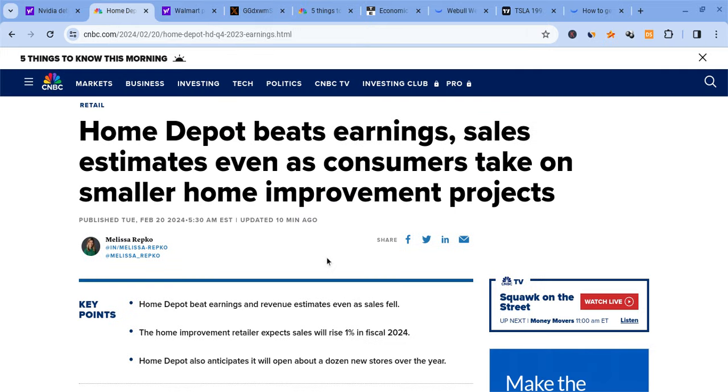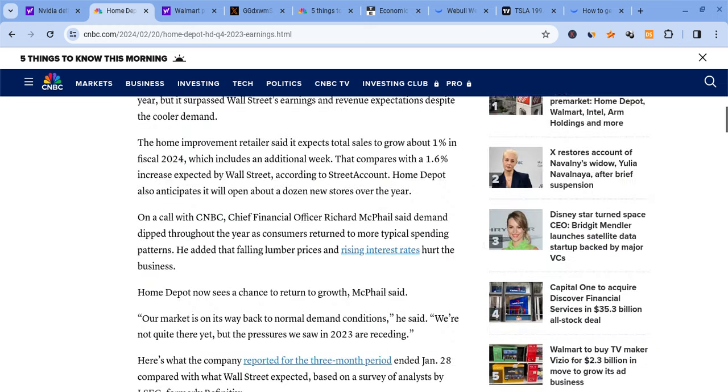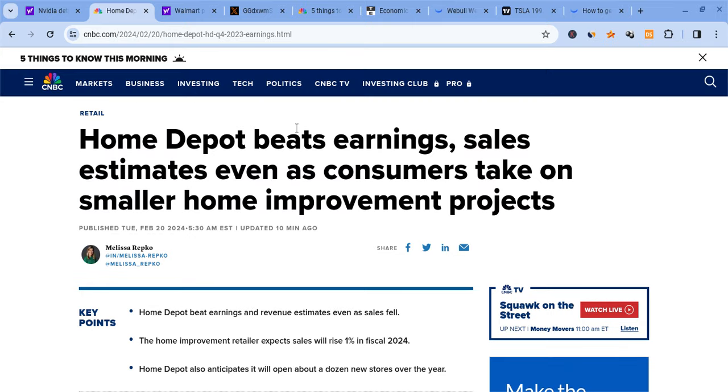For Home Depot, they beat on earnings and their sales estimates are not looking that bad. But year over year, looking at the previous quarter, they're actually seeing a decrease in sales by about 3%, and their guidance was not the strongest. So we actually still saw Home Depot drop despite beating earnings.